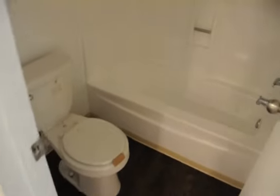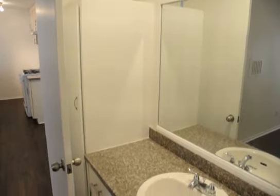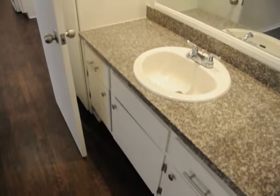We have the bathroom with the toilet and stand-up shower and tub. And here we have the vanity with additional cabinet and storage space.